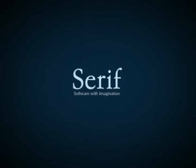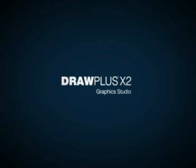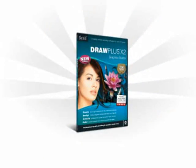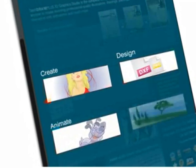Serif — software with imagination. Serif introduces Draw Plus X2, award-winning graphics software that puts the power of a professional design studio at your fingertips. Serif Draw Plus X2 allows anyone to create, design, animate and paint.